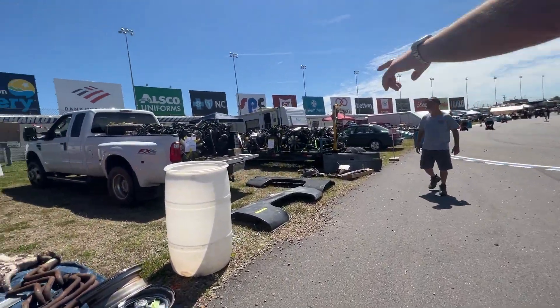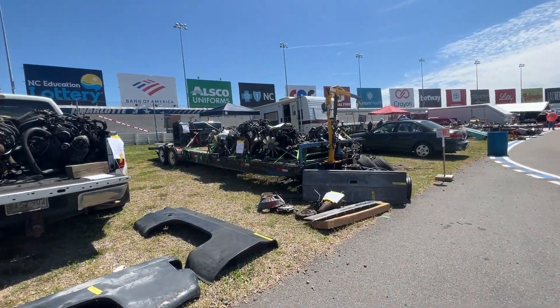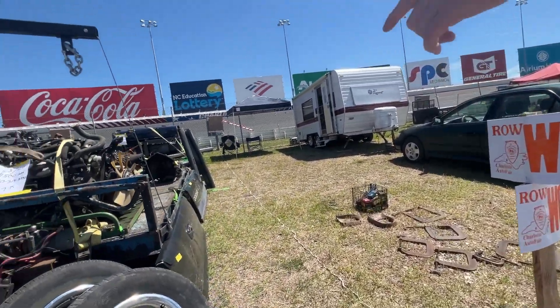Thoughts about this - jeez, six-liter motor, 170,000 miles. I don't think what we have is a bad investment. We need one of those things. Right, a 5.3 - that'd be nice.